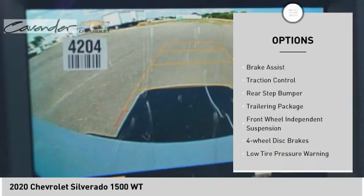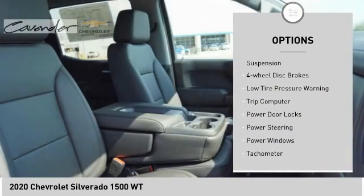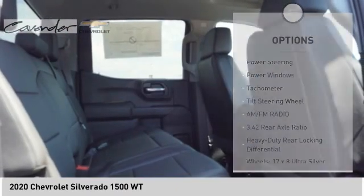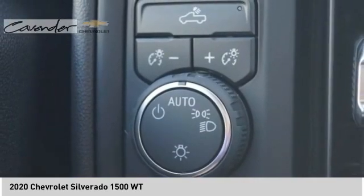Electronic stability control, brake assist, traction control, rear step bumper, trailering package, front wheel independent suspension, four-wheel disc brakes, low tire pressure warning, trip computer, power door locks.